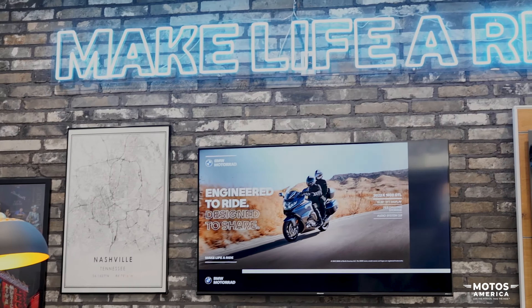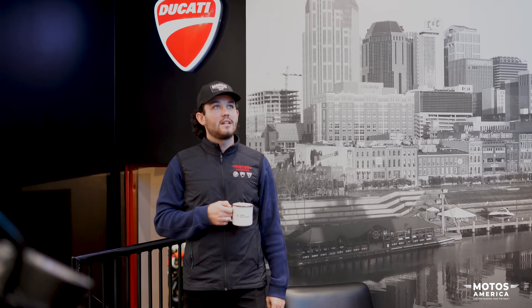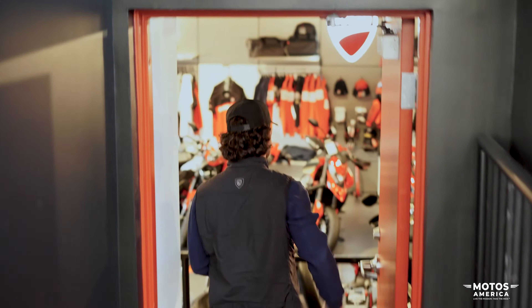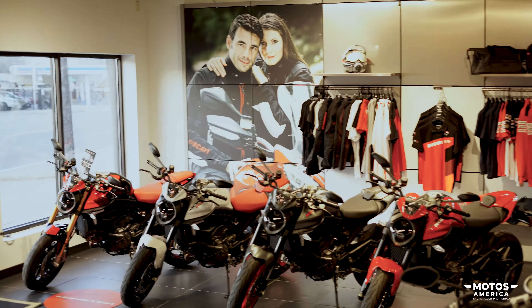We also have a cool neon up here — 'Make Life a Ride' — one of my personal favorite portions of the remodel we did. It really pops and looks good. I was timid at first but it ended up really, really well. Now, my personal favorite part of the dealership — the Ducati showroom.